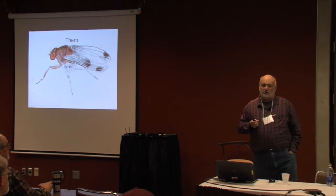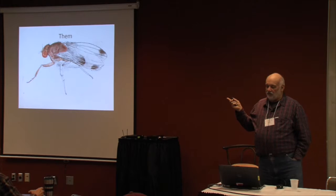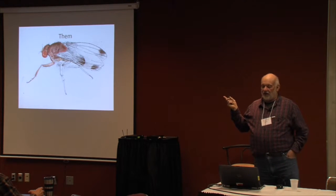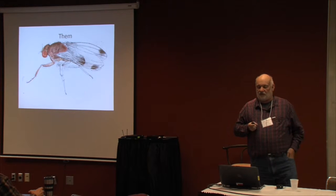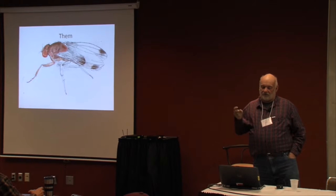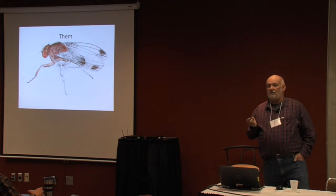They're brown fruit flies. The male spotted wing drosophila has spots on its wings. The female has a receptacle that it deposits eggs with. The problem with the spotted wing drosophila is they attack ripe fruit — they don't go after overripe fruit, they go after ripe fruit. Their gestation period, between laying the eggs and larvae, is like seven days.